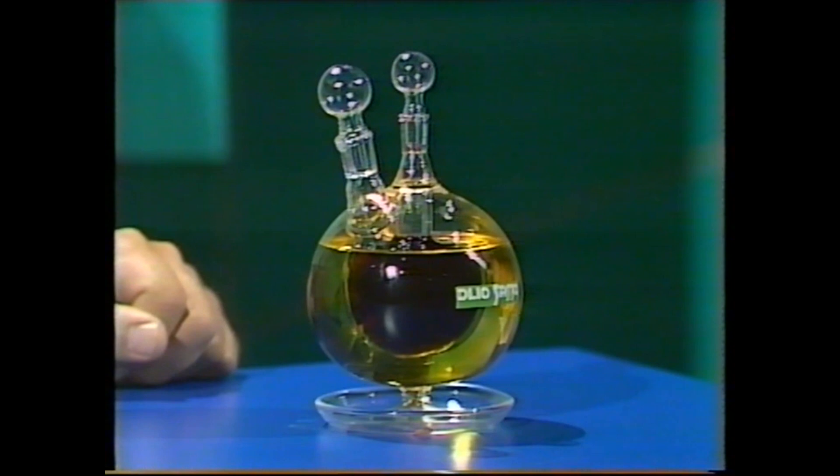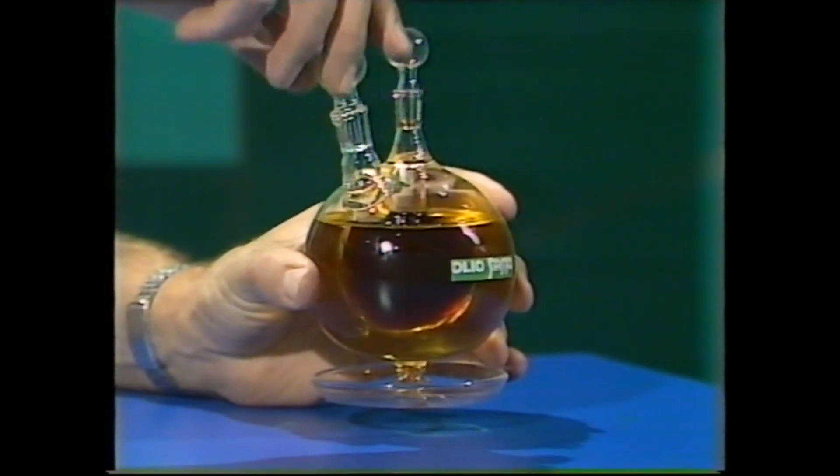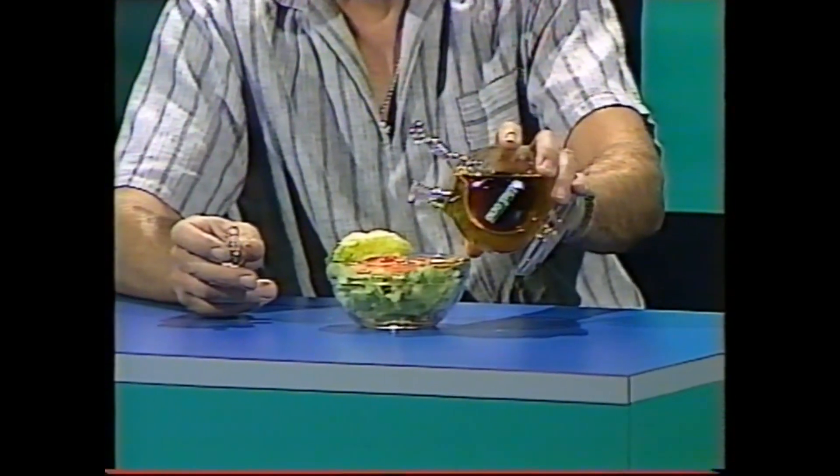What is it? Two bottles of salad dressing. The big bottle on the outside contains olive oil — that's the golden stuff. By taking that stopper out, you can pour the olive oil onto your salad, like that.